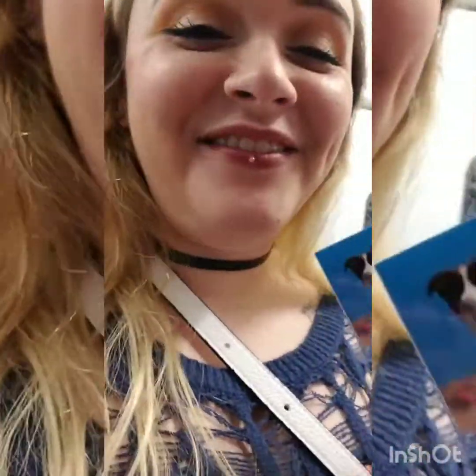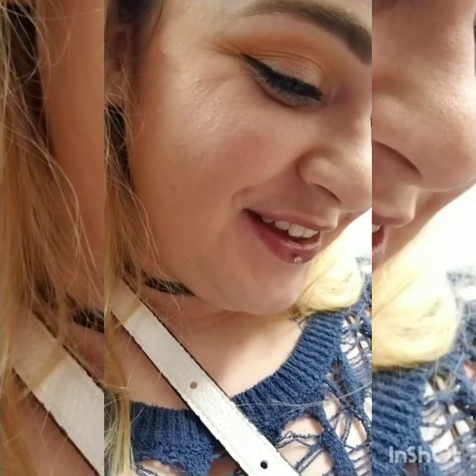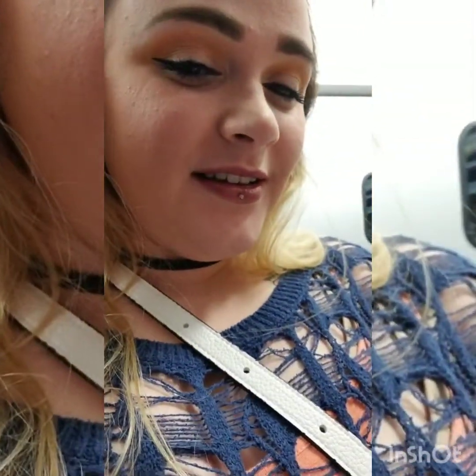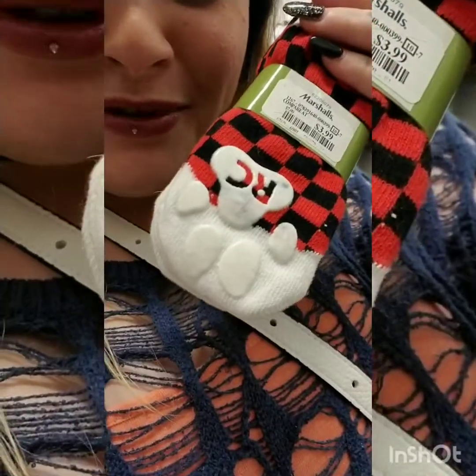I haven't even found a sweater yet. I found these cute little dog socks. They're so cute, but I think my dogs would probably eat them off. They are $3.99, so that's not bad. They've got little rubber thingies on the bottom.